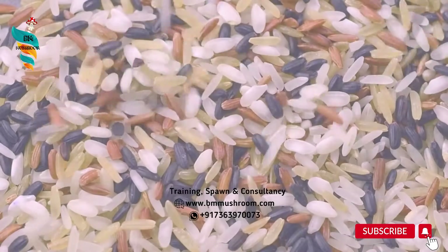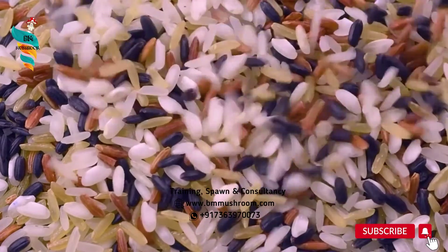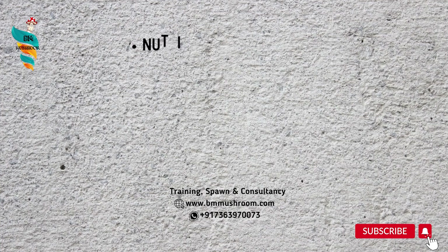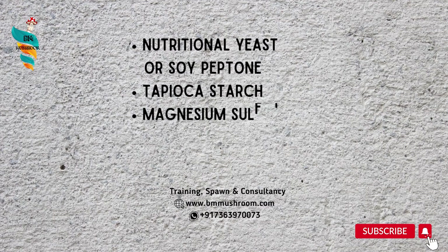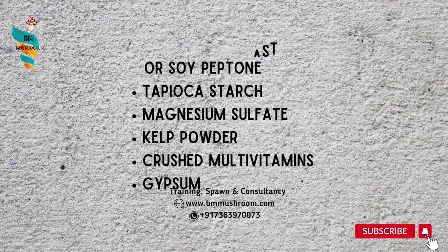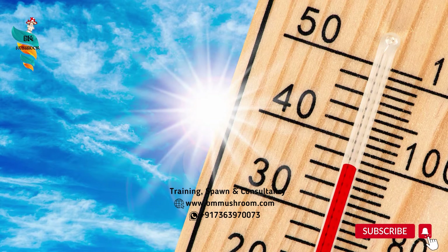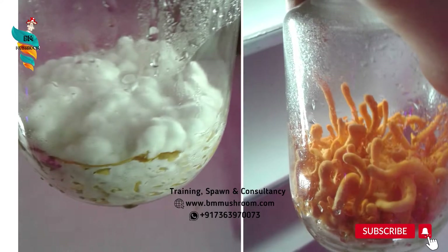Next are the growth parameters. The substrate used for cultivation of Cordyceps mushroom is supplemented black rice. Cordyceps naturally grow on insect larvae, so brown rice substrate will be a nutrient-rich substitute. Combine dry ingredients like nutritional yeast or soy peptone, tapioca starch, magnesium sulfate, kelp powder, crushed multivitamins, and gypsum in a mixing bowl — this may be a suitable substrate. Temperature needed: 16 to 24 degrees Celsius. Humidity required: 70 to 80 percent for successful cultivation.